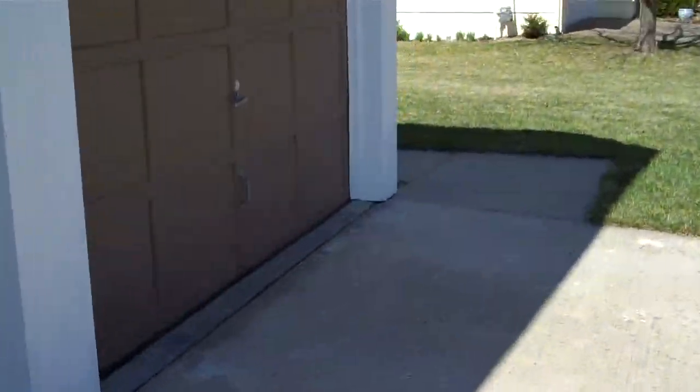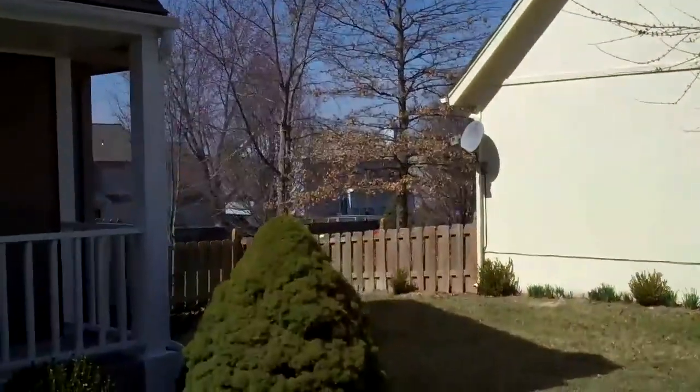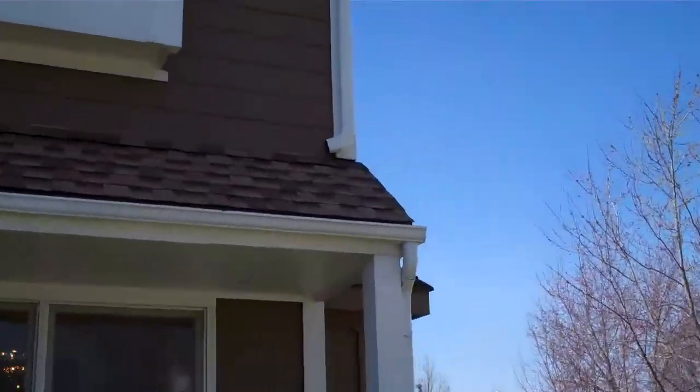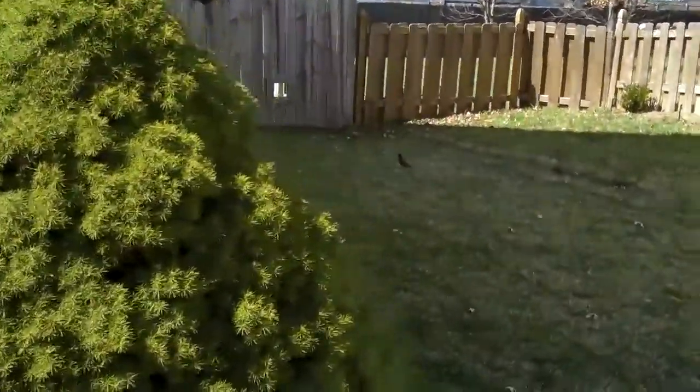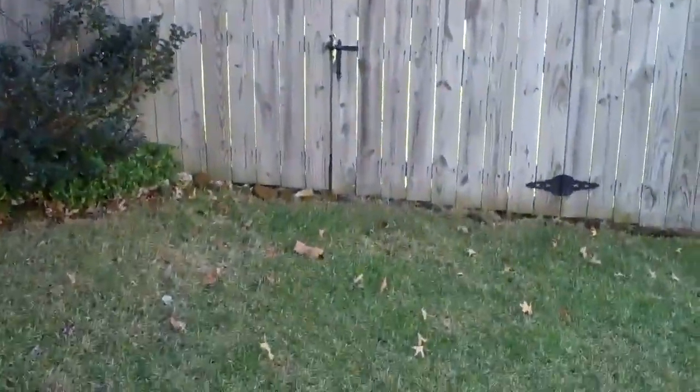Lots of pride of ownership in this home, as you'll see as we walk throughout. You'll probably notice that it does have a new roof — that's a composite roof, 30-year, I believe.